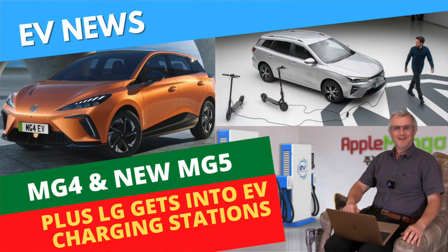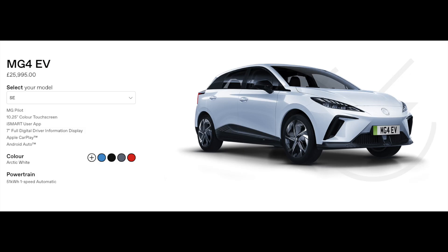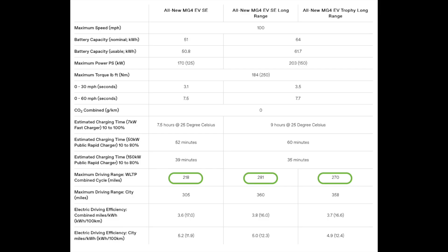In my last EV news update I talked about the MG4, about when it was likely to be coming to the UK market and a few other bits and pieces. One of the things I didn't know at the time was pricing, but that's now been released. MG are reporting on their website that the all-new MG4 EV SE version, which is the base version, is starting at £25,995 — so pretty much £26,000. It's got MG Pilot, a 10.25-inch colour touchscreen, iSmart user app, a 7-inch full digital driver information display, and it comes with Apple CarPlay and Android Auto. The WLTP range for that is estimated at 218 miles.